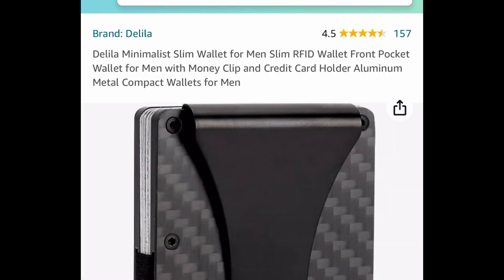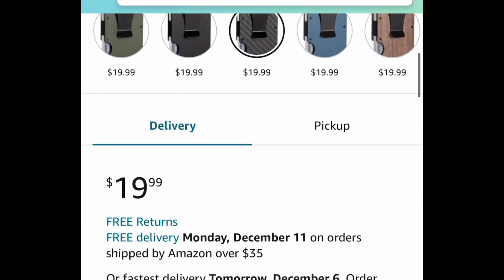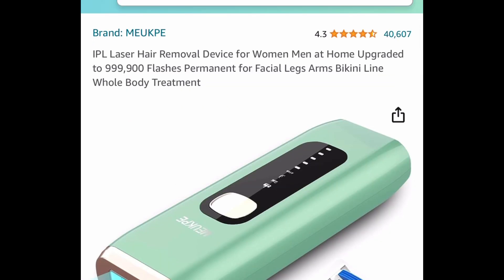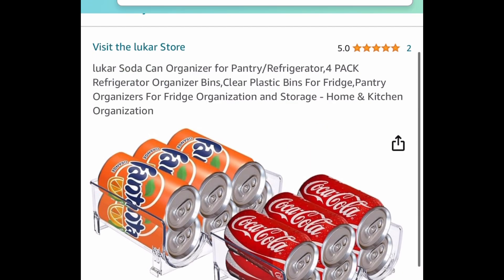Next deal we have this men's slim wallet. There are different ones to choose from — it has a money clip as well. It's $19.99 but with our code it's going to be just $8. Next one we have this IPL hair removal device. This is super popular — get it for just $28 with the coupon and the code.